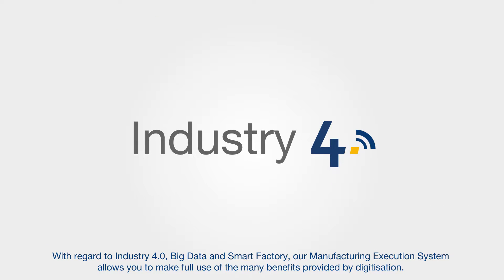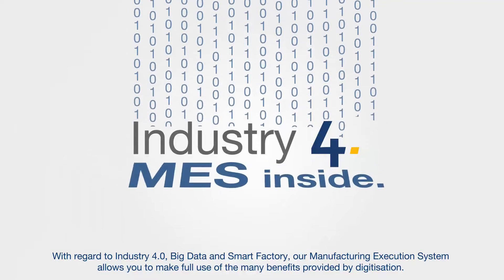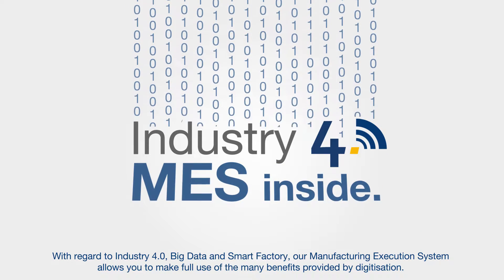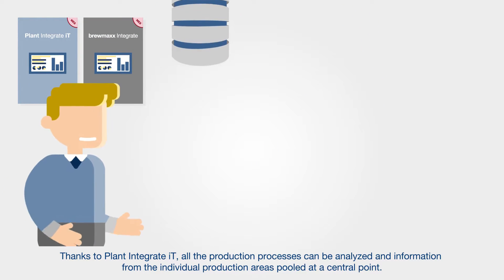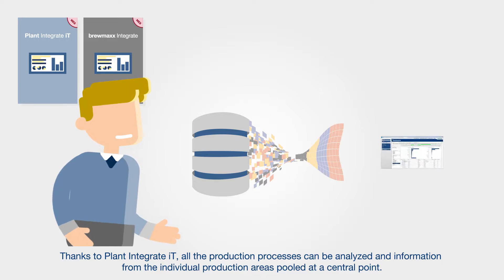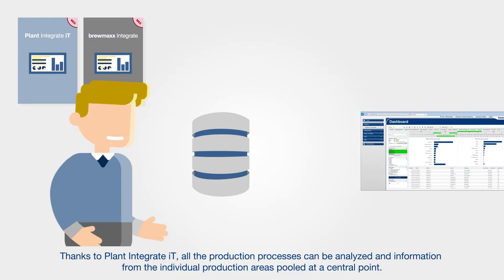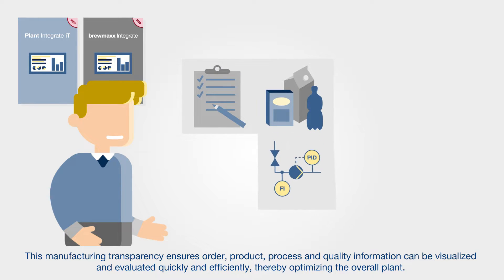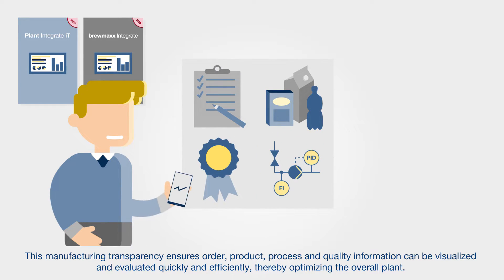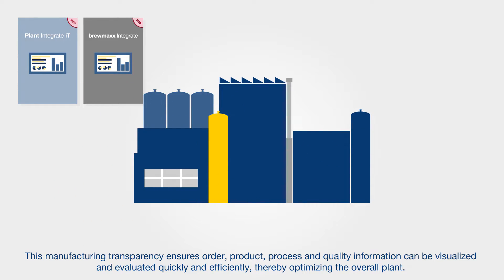With regard to Industry 4.0, Big Data and Smart Factory, our manufacturing execution system allows you to make full use of the many benefits provided by digitization. Thanks to Plant Integrate IT, all the production processes can be analyzed and information from the individual production areas pooled at a central point. This manufacturing transparency ensures order, product, process and quality information can be visualized and evaluated quickly and efficiently, thereby optimizing the overall plant.